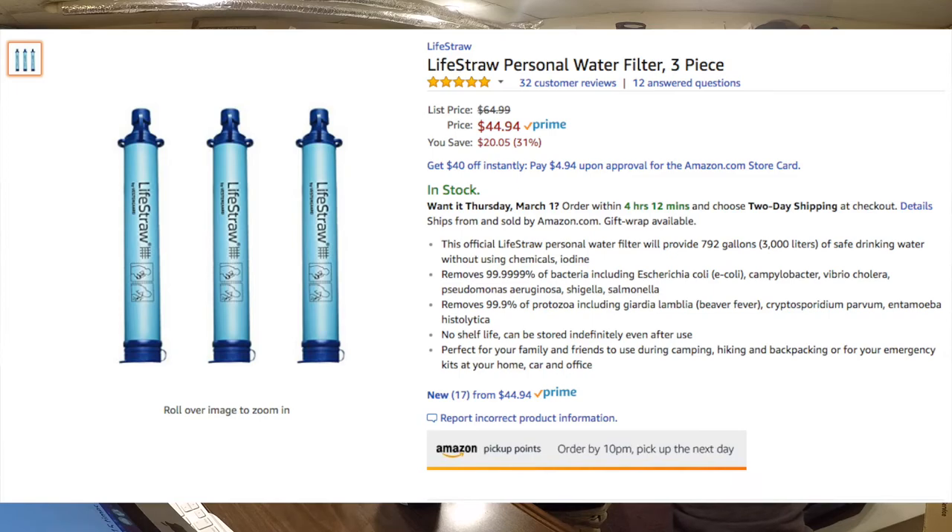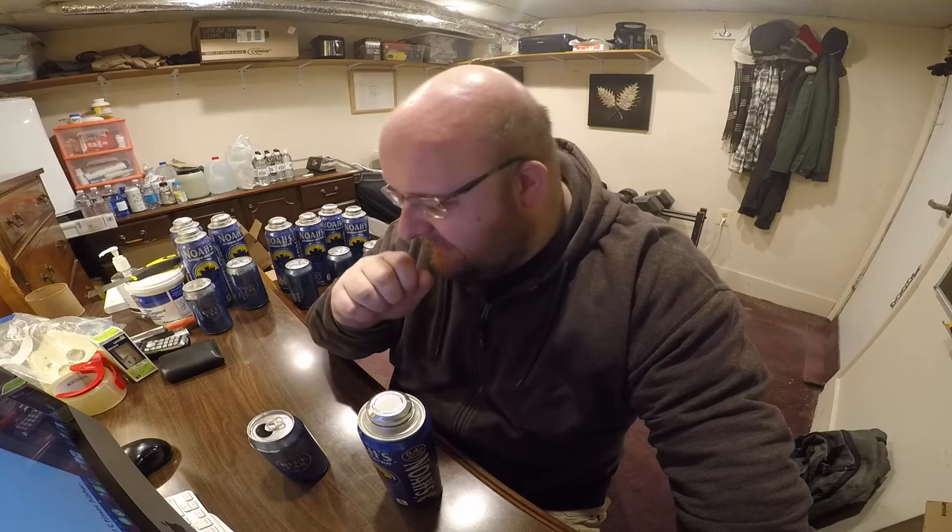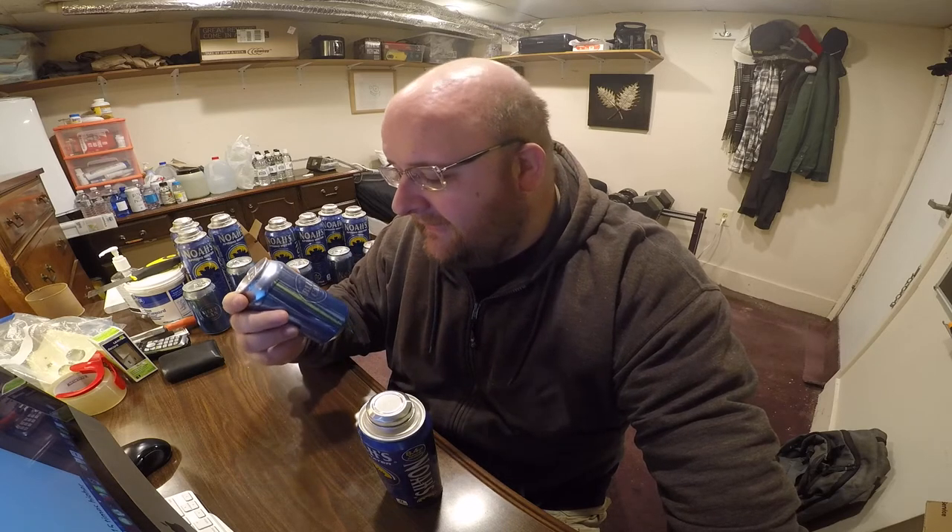Even one of those life straws — I reviewed a life straw like a year ago and you can just suck up any kind of water, any river water or lake water, and that might make more sense than this. It would take up a lot less space.